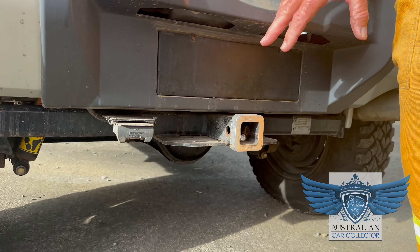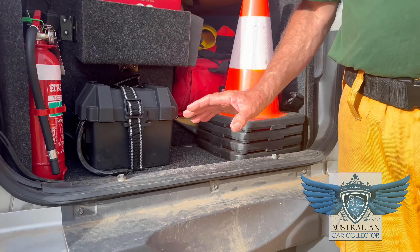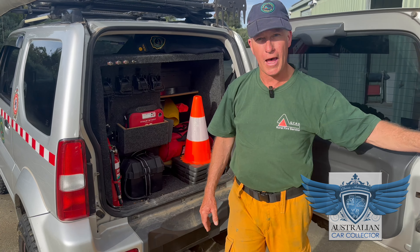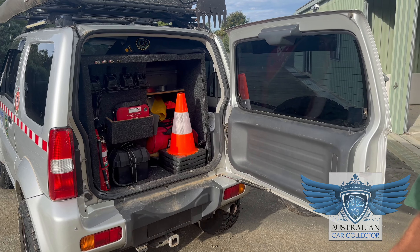We also have a small recovery kit consisting of a drag chain and a snatch strap, and rated bow shackles which fit into the hitch receiver. We've got a hitch receiver slide with the bow shackle on it — that's more about pulling logs off the fire ground than pulling bigger appliances out of a bog, because there's only so much you can ask of a small vehicle like this. Come around to the other side.